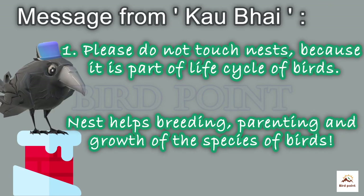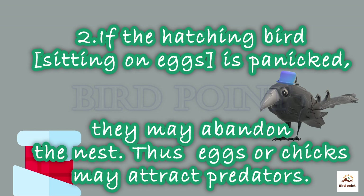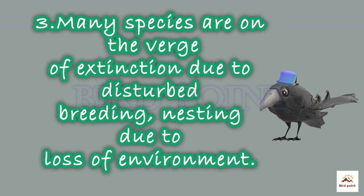Our guide friend Cow Bhai says: do not touch birds' nests or disturb birds sitting on eggs, because it may cause them to panic or abandon the nest, thus inviting predators. Many species are on the verge of extinction due to disturbed breeding and nesting, and loss of suitable environment. So please help birds.